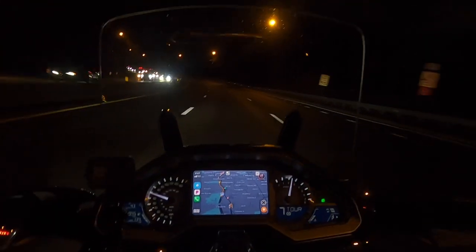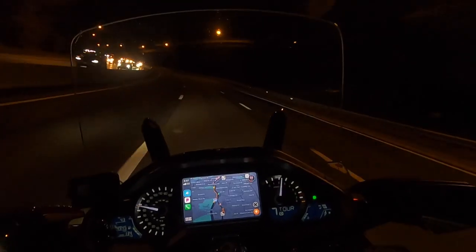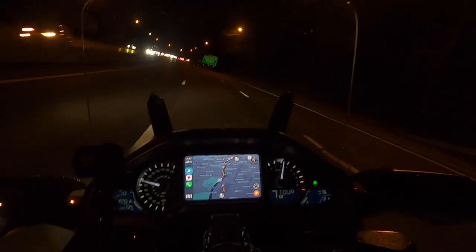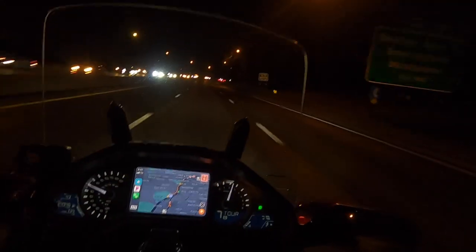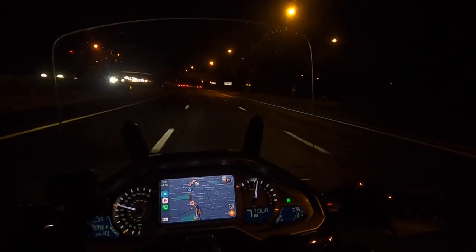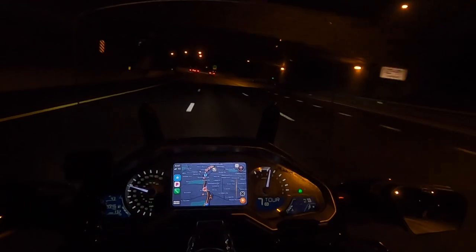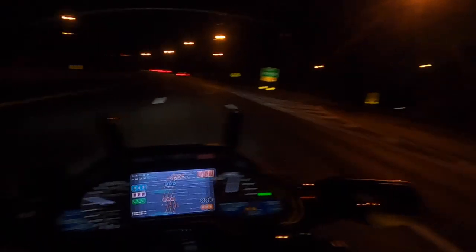The bike started right up, no problems — but what did we expect? We're on the world's finest touring machine, sport touring machine, commuter — everything. We're on the Honda Goldwing. Now I want to talk to you guys very briefly about throttle and managing your speed through the throttle on a DCT motorcycle.